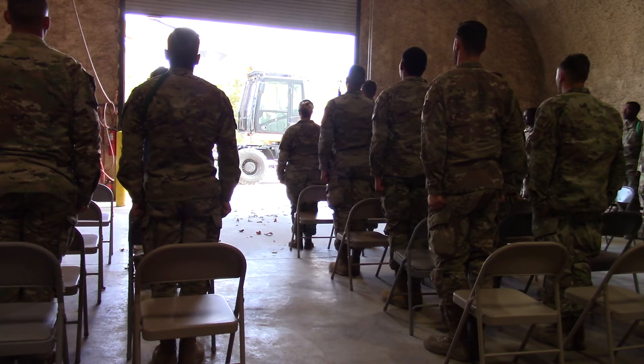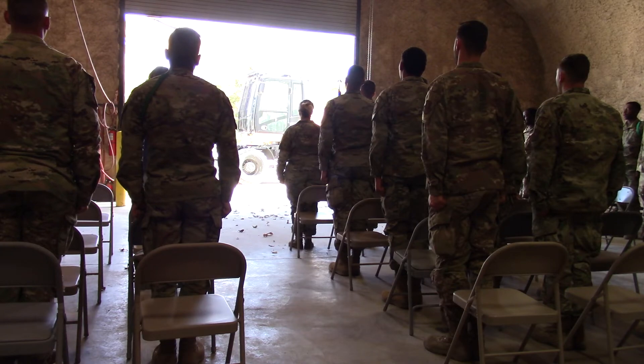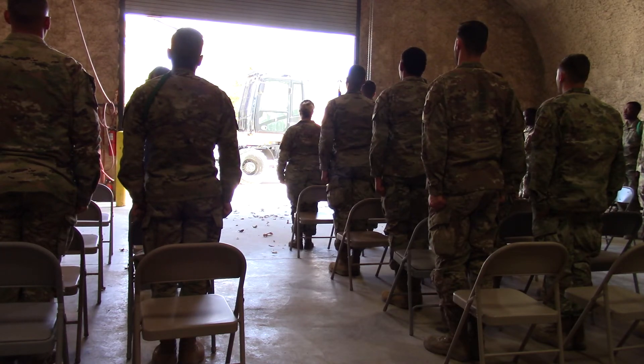I am an American Airman. Guardian of freedom and justice. My nation's sword and shield, its sentry and avenger. I will defend my country with my life. I am an American Airman — wingman, leader, warrior. I will never leave an American behind. I will never falter, and I will not fail.